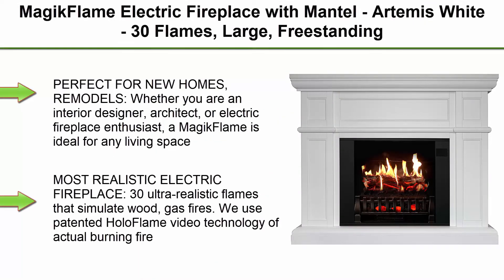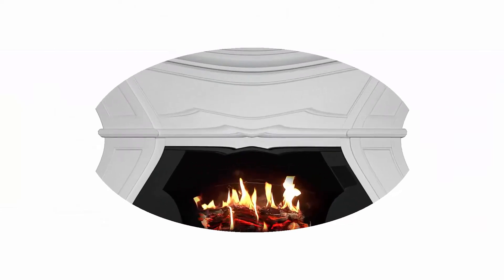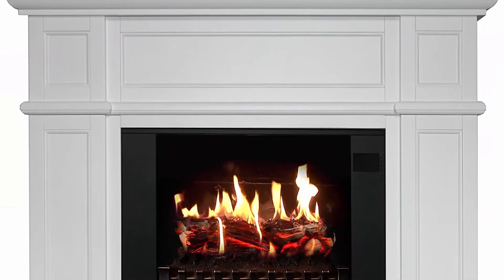Top 1: Magic Flame Electric Fireplace with Mantle, Artemis White. 30 flames, large, freestanding, 5,200 BTU heater, crackling log sound, Bluetooth app. New home design, remodels, family atmosphere.